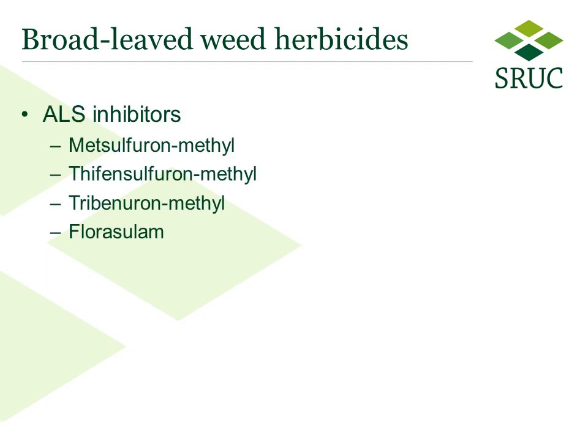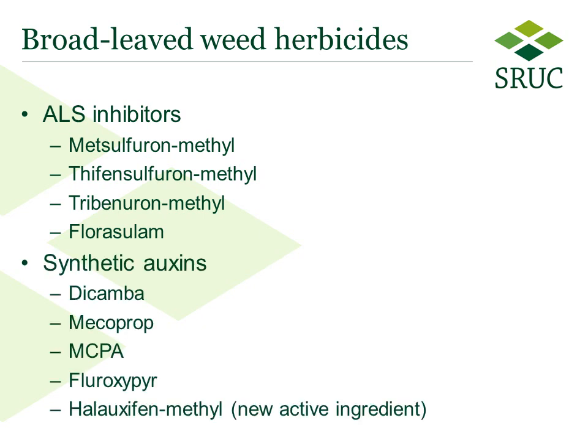Turning to broadleaf weeds, ALS inhibitor herbicides are widely used and mostly can be applied from the crop 3 leaf stage to growth stage 39, and they are active at very low dose rates. The alternative is to use a synthetic auxin mixture such as dicamba and mecoprop-MCPA, which may work out cheaper. The mix can be very cost effective but timing is tight between the 5 leaf stage and growth stage 30, so it is important to stick to these timings. Newer synthetic auxins have more flexible timing; for instance, halauxifen-methyl can be applied from the 3 leaf stage to growth stage 45.